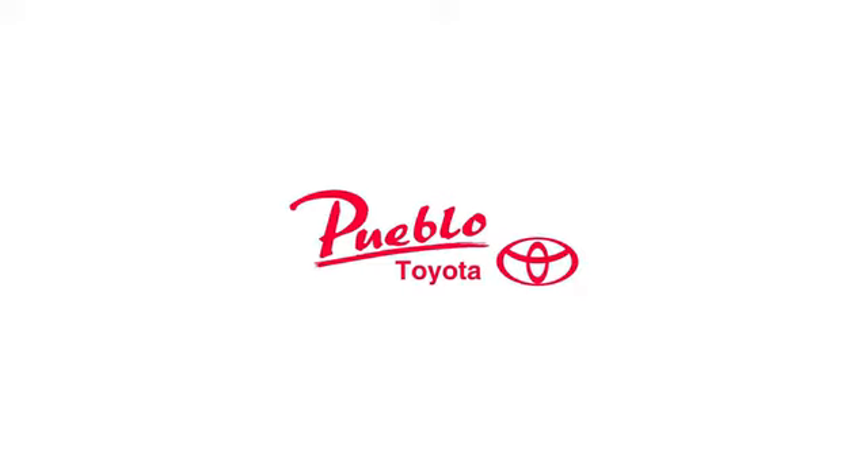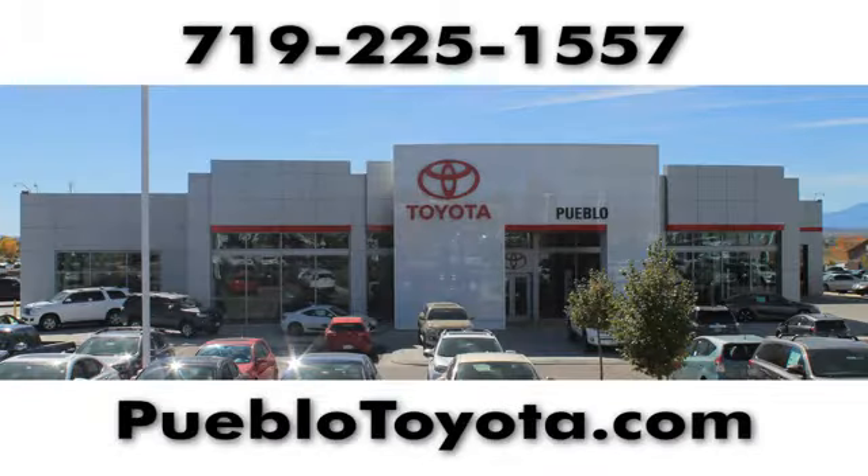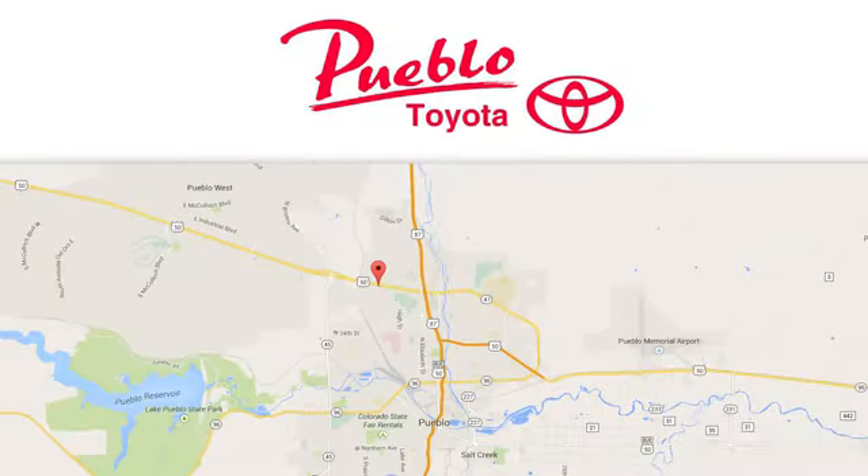Experience it for yourself today. You'll find it all at Pueblo Toyota. Call, click, or stop in today. We're conveniently located at 2220 US 50 West in Pueblo, Colorado.